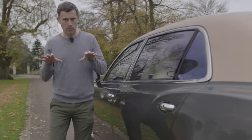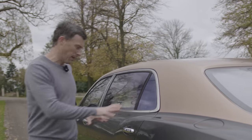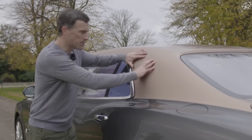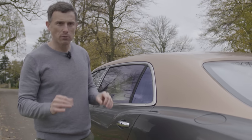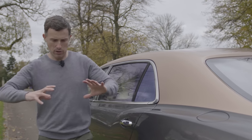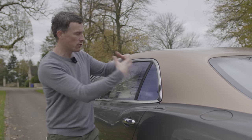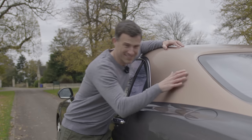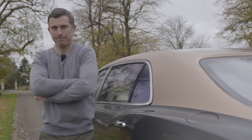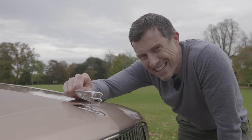The Mulsanne's doors are made out of aluminium to help keep the weight down, though this thing still weighs in at over 2.6 tonnes. Most of the body panels are pressed in the normal way, but this part is actually done using old-fashioned coachbuilding techniques — a human with a coachbuilder's wheel bending the sheet metal by hand to create this glorious shape.